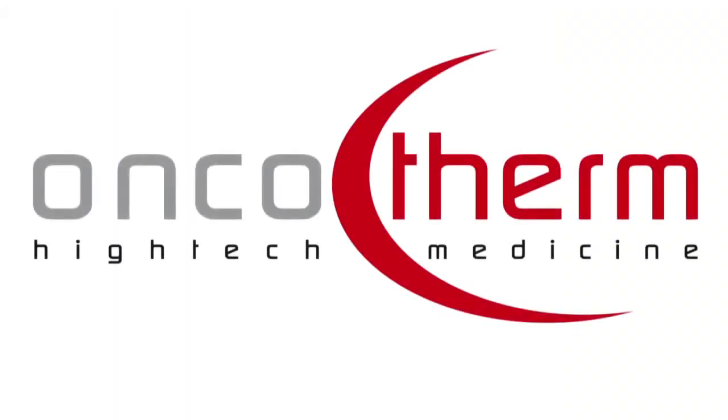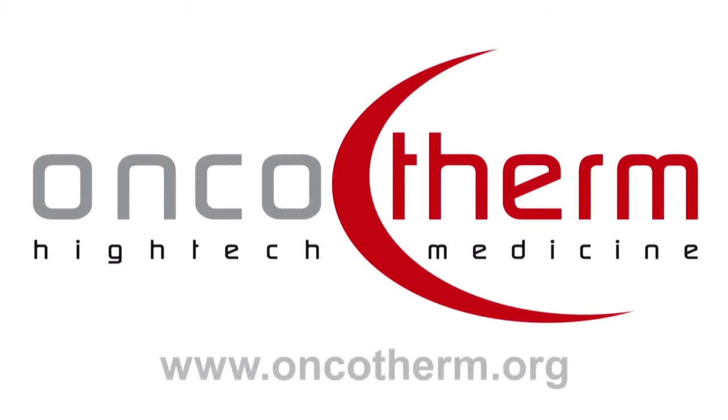A new complementary medical therapy in the fight against cancer. Oncothermia by Oncotherm.